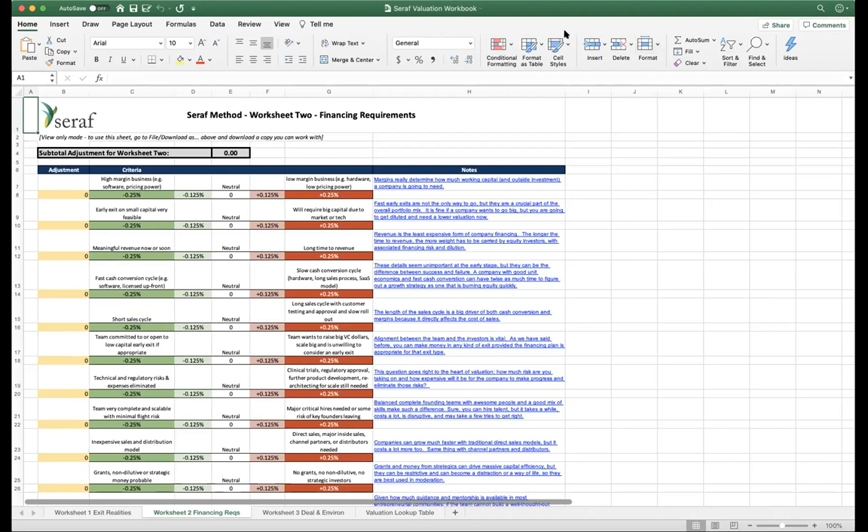We'll send you that spreadsheet workbook so you can have all those links. The guys from Seraf are very involved in the Angel Capital Association and are more than happy to share their information. They actually run a service, so don't sign up for anything that costs money, but their free stuff is really good. With those two models, that wraps up our discussion of valuation. Any questions about those two models or anything else in valuation? Okay, let's talk about term sheets.